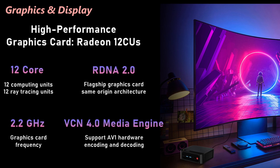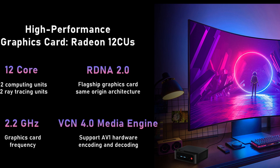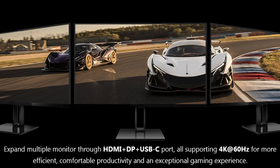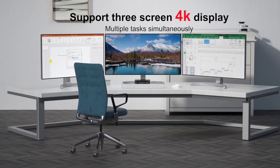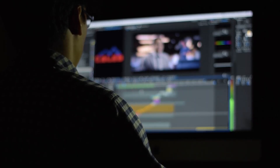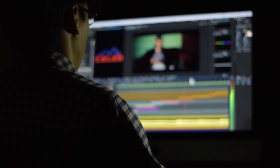The integrated AMD Radeon 680M graphics come with 12 compute cores running at 2,200 MHz. I was honestly impressed by how well it handled visual tasks. It supports triple 4K displays at 60Hz via HDMI, DisplayPort, and full-featured USB Type-C. I used three monitors at once, and all looked sharp, vibrant, and smooth. It's ideal for creative work, coding, and even casual gaming like Fortnite, which ran with no lag.